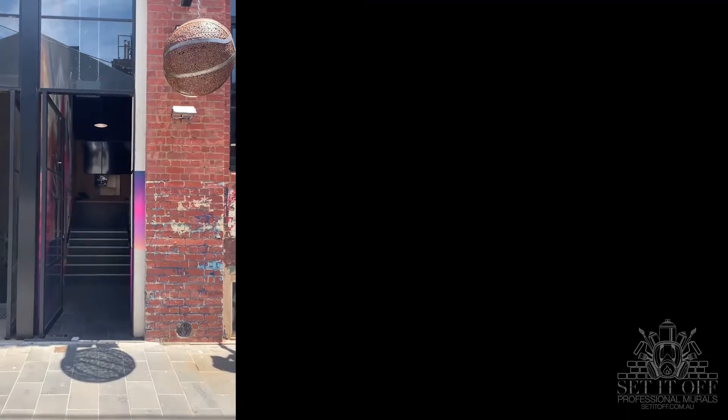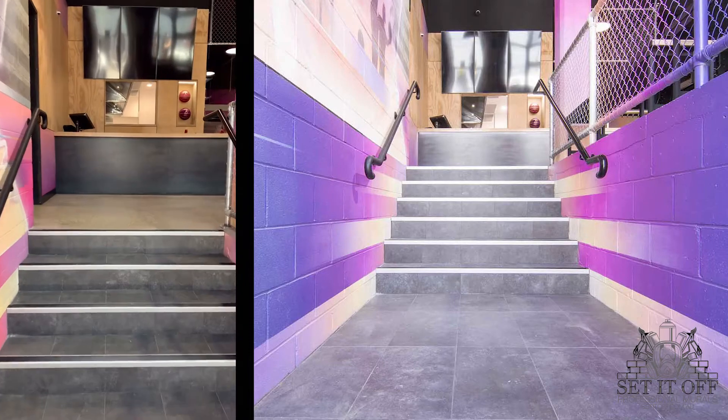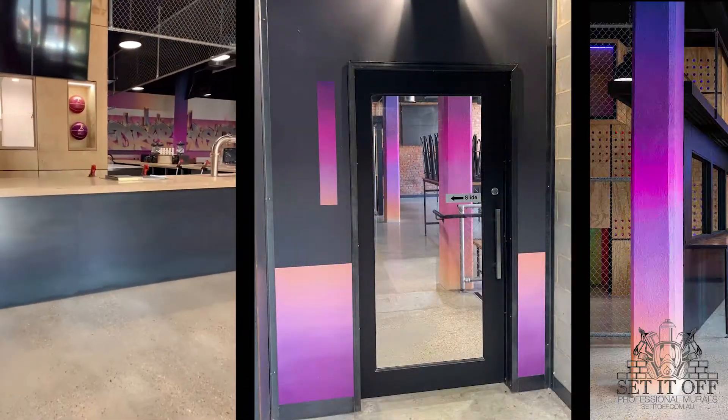A special thanks to the builder for allowing me to run free with some of my concepts and ideas, and a big thank you to the interior designer Aiden.